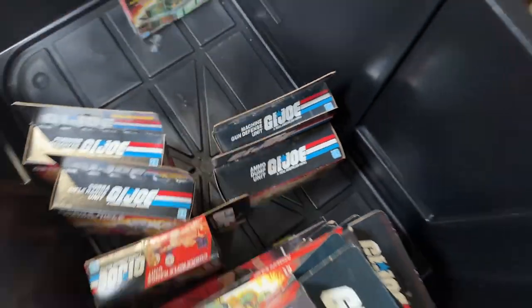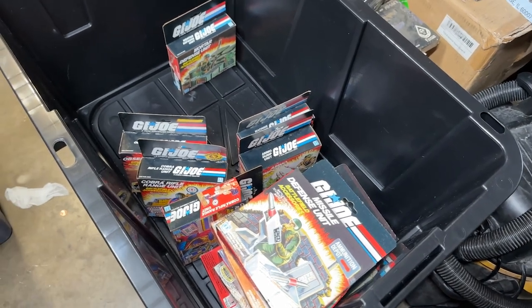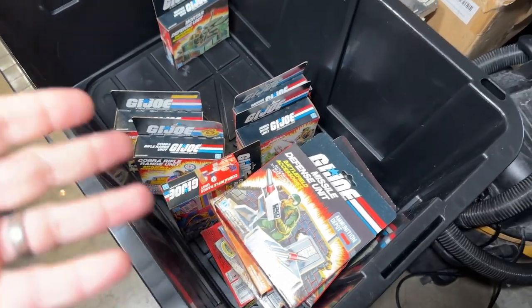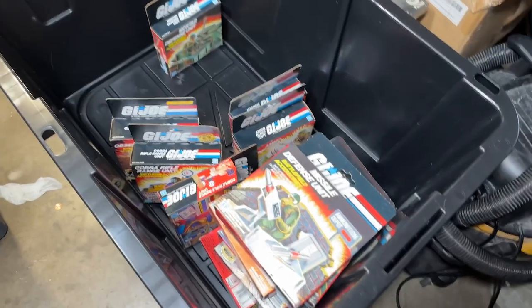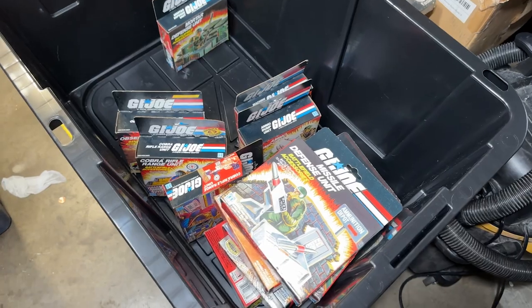Like I said, I was blown away. If this was the only thing that was there for the GI Joes, I would have been over the moon. Because you just don't see them like this in the boxes very often. And I was just happy to see some of the toys that I had.